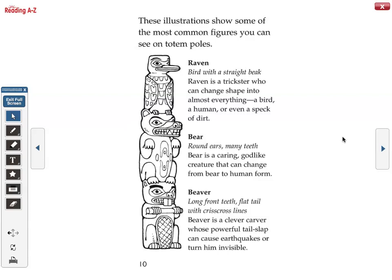These illustrations show some of the most common figures you can see on totem poles. Raven — a bird with a straight beak — is a trickster who can change shape into almost everything: a bird, a human, or even a speck of dirt. Bear — with round ears and many teeth — is a caring, godlike creature that can change from bear to human form. Beaver — with long front teeth and a flat tail with crisscross lines — is a clever carver whose powerful tail slap can cause earthquakes or turn him invisible.